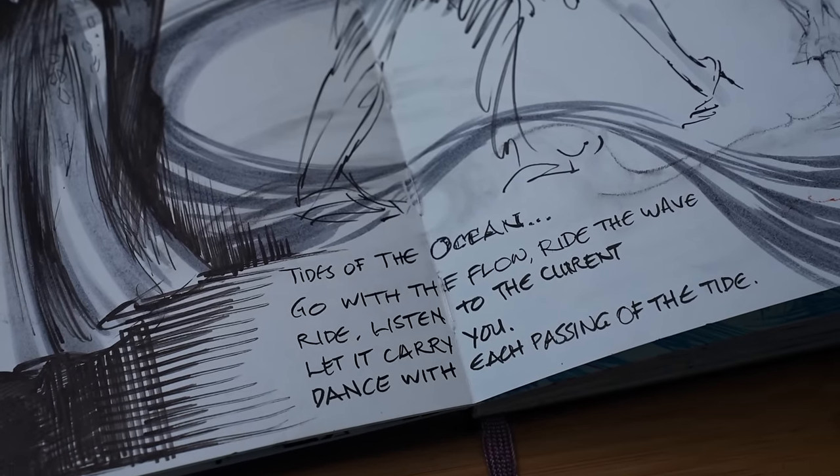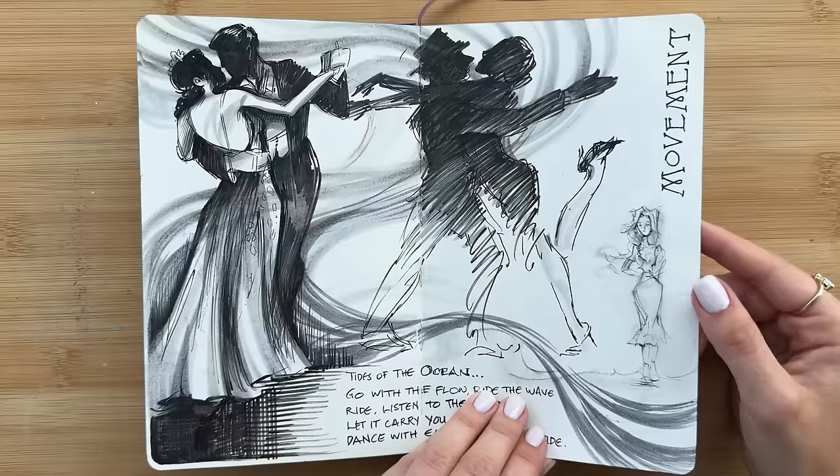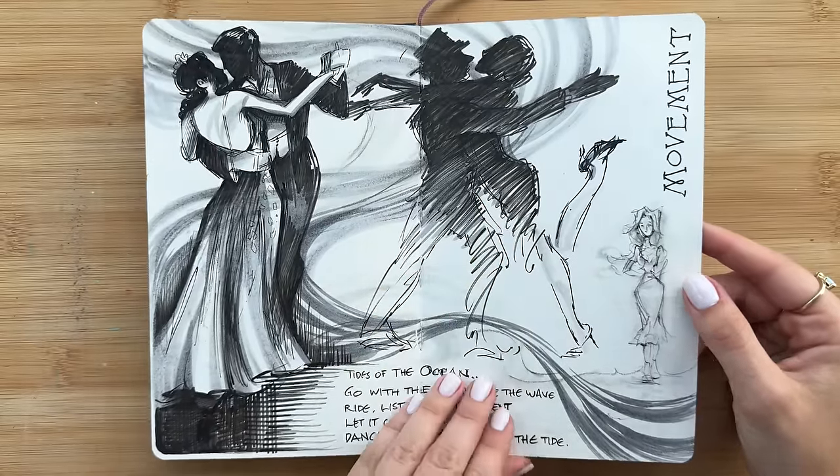On this spread, I drew a bunch of dancers and how their energies intertwined with these little marks that I made with the brush pen, almost leaving them in a silhouette as one to convey movement.